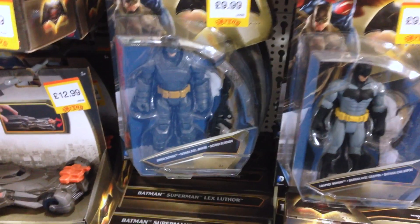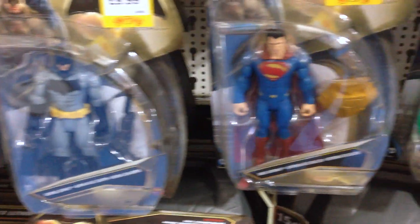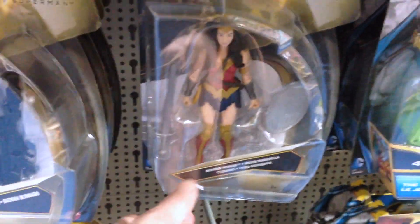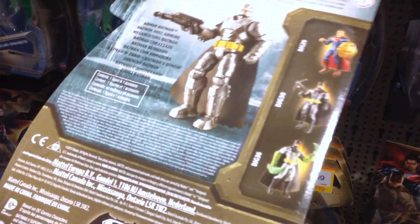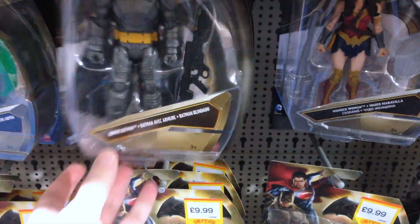Moving on to Batman versus Superman — versus Wonder Woman versus Doomsday, or whatever the movie is called. I'll likely never see it; doesn't mean I hate DC, I'm just not that interested. But I'm sure some of you guys are getting proper hype for this, so have a gawk at these. In other DC news, I just watched the Suicide Squad trailer — I have to say it looks a hell of a lot better than Batman versus Superman.